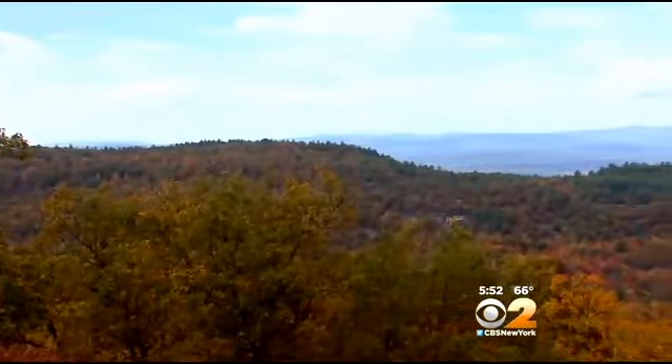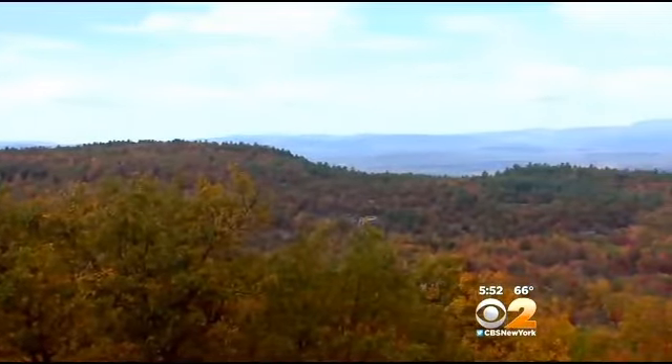From the Hudson Valley, Vanessa Murdock, CBS 2 News. Peak color in the city arrives in just a couple of weeks. It may be less brilliant than in years past — say a 7 or 8 on a scale of 1 to 10 — but it's likely still going to take your breath away.